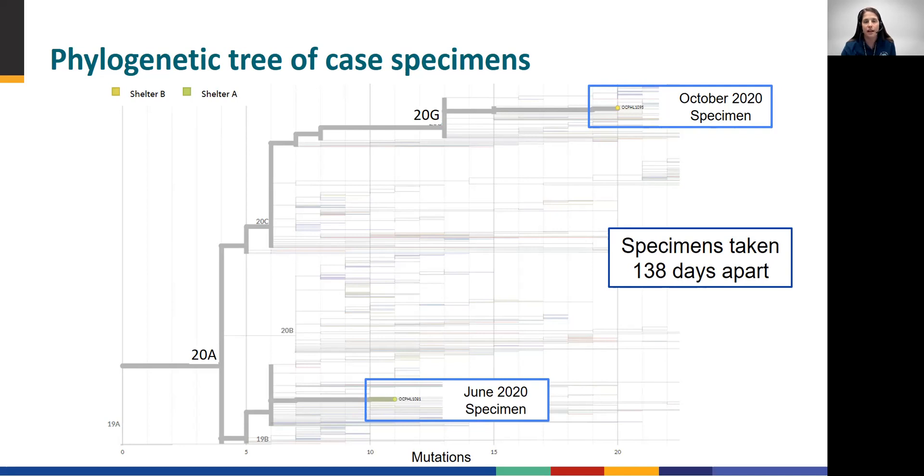On this slide, we have a phylogenetic tree of various SARS-CoV-2 sequences in Orange County calculated with Nextstrain. Focusing your attention on the two highlighted branches in blue boxes, you can see that the June and October sequences from our case individual are genetically distinct. The June 2020 specimen falls into clade 20A and the October 2020 specimen falls into clade 20G.